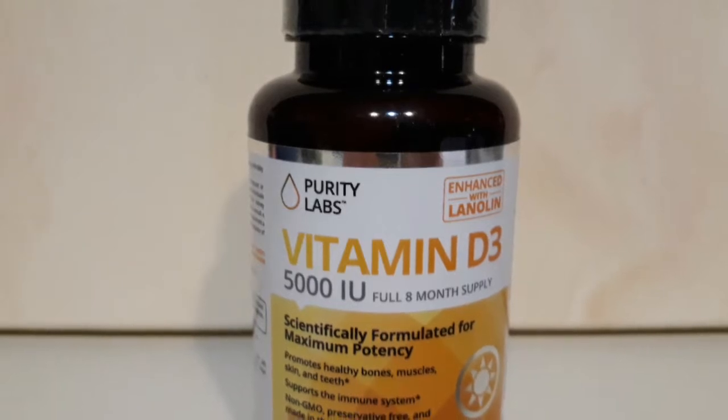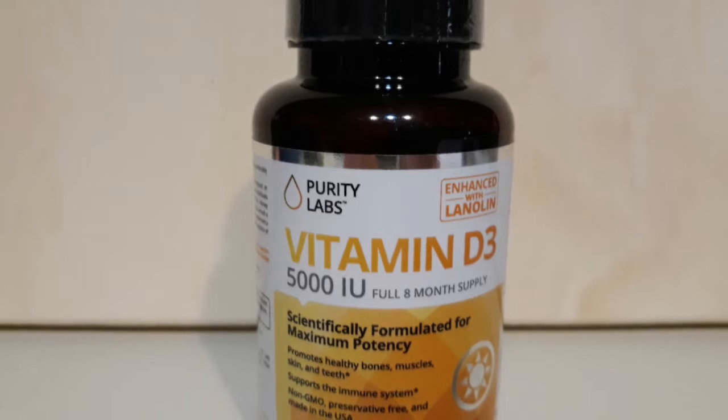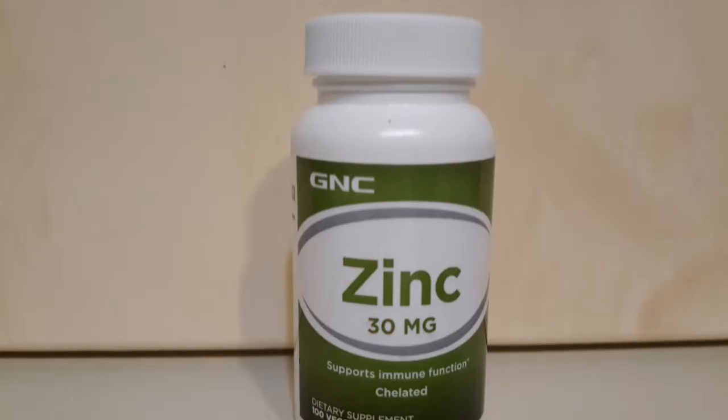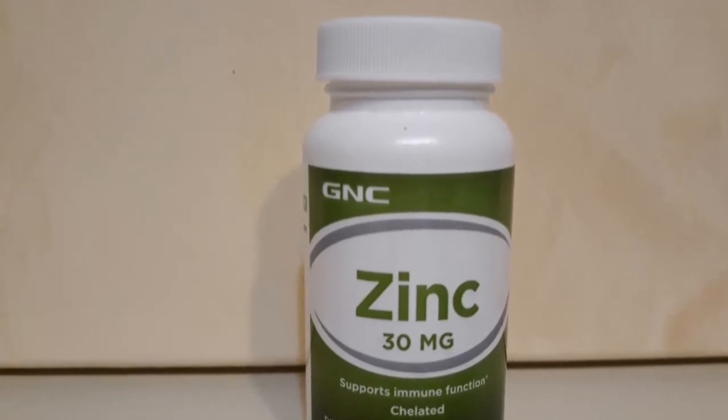Vitamin D3 — I am actually deficient in vitamin D3, so I take 5,000 IUs daily. For a regular person, I would say 1,000 IUs is fine. Zinc helps keep the immune system strong. I usually take about 30 milligrams.